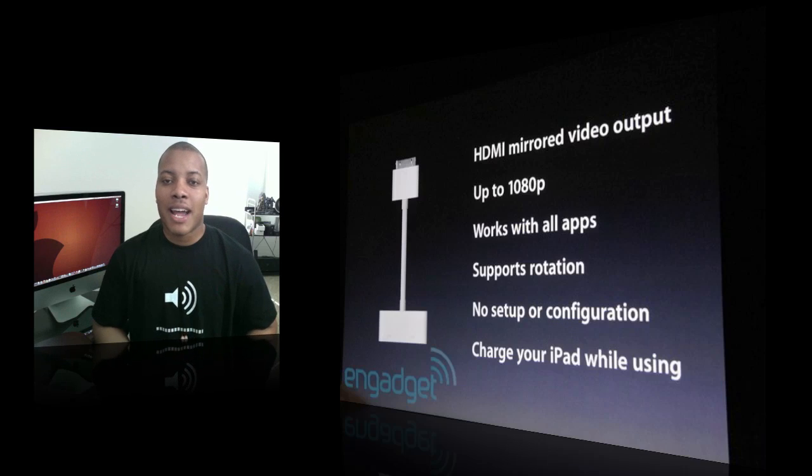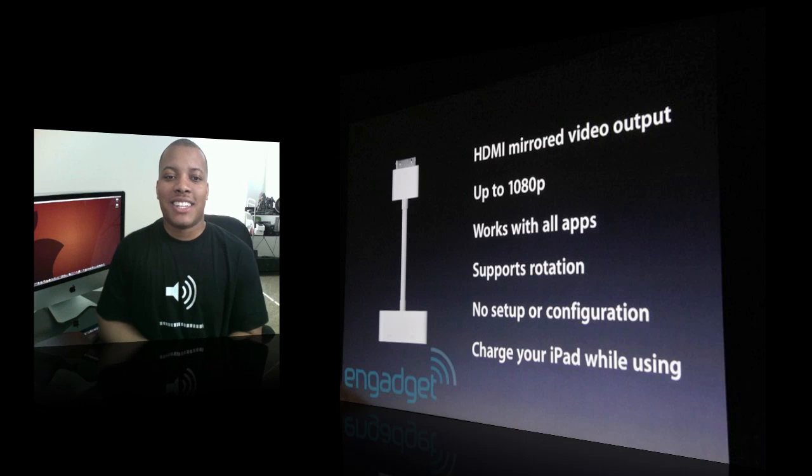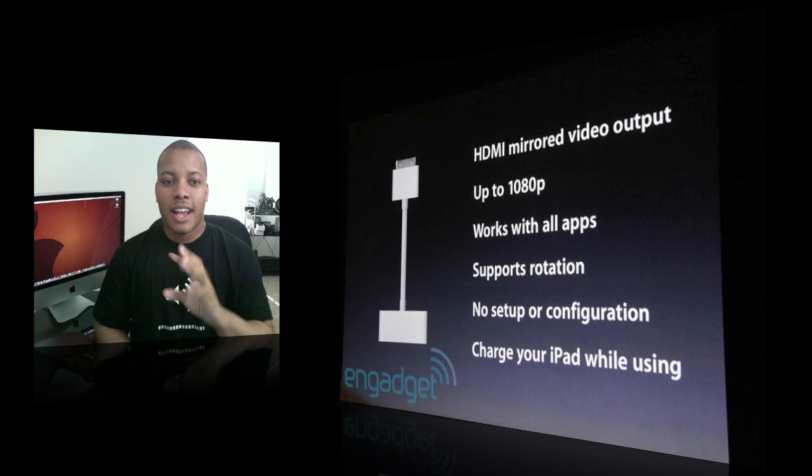It's also going to have HDMI out — full HDMI out to your TV using an adapter, and I think the adapter costs about $40. But it's going to be able to do HDMI out which works with applications, it'll still charge your iPad, and there's no setup involved with that.